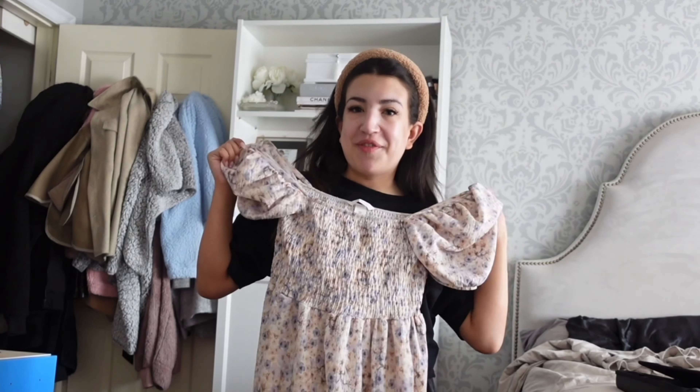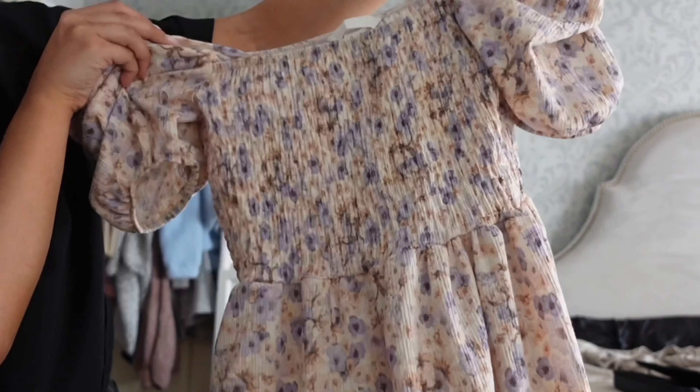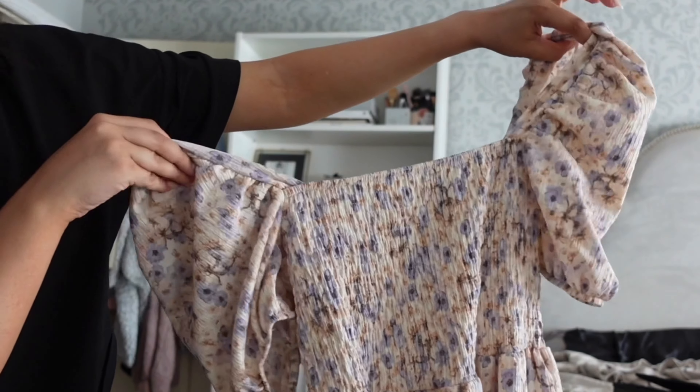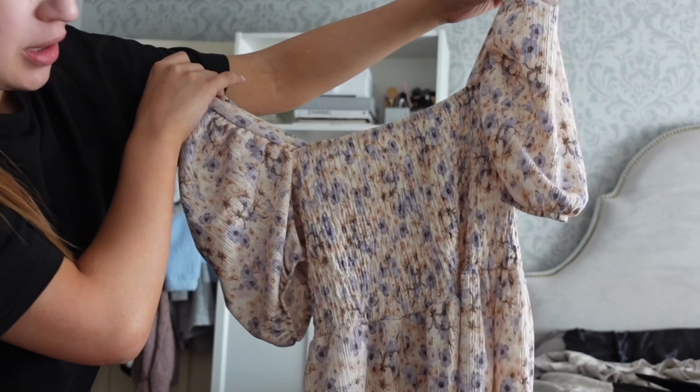So this is the outfit I'm going to be wearing today. It's a really cute flowy dress from H&M — it has some purples and pinks. It can be worn off the shoulder or fitted onto your shoulders. I think it's super cute, so I think we're going to play around with some pinks today for the makeup.